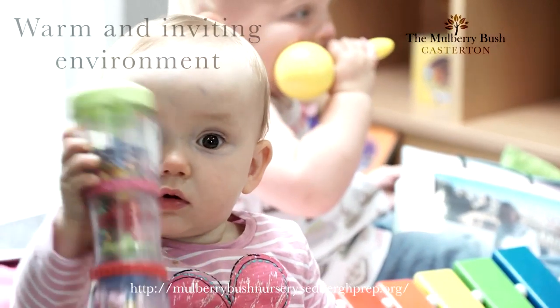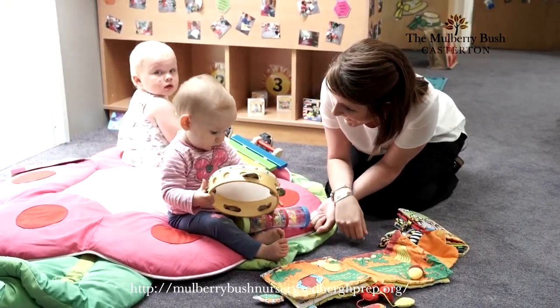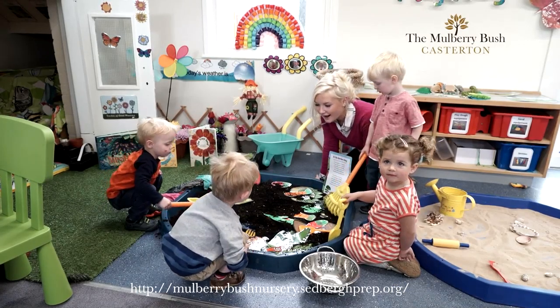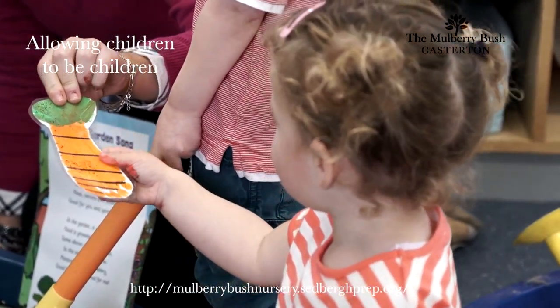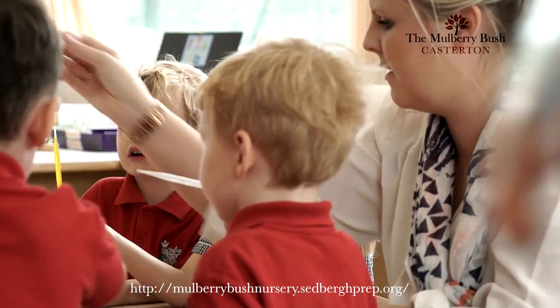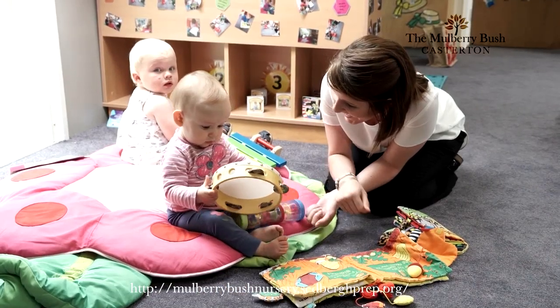As a parent when I'm looking for nurseries I wanted somewhere that had a similar feel to what I try to provide at home, so I wanted somewhere with staff that I can trust who are friendly, kind, caring but who are consistent. I've got no worries that she feels comfortable and at home when she comes here. One thing I really loved about being here is the fact that it's not enormous, it's not overpowering for a child, so she can feel safe in coming here and able and confident to do the best that she can do.